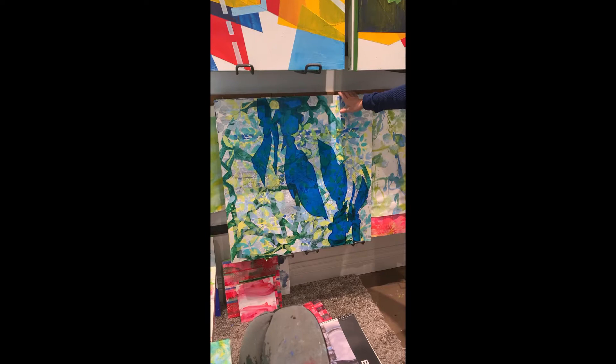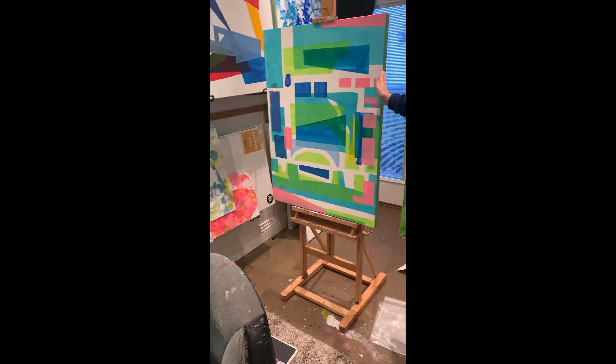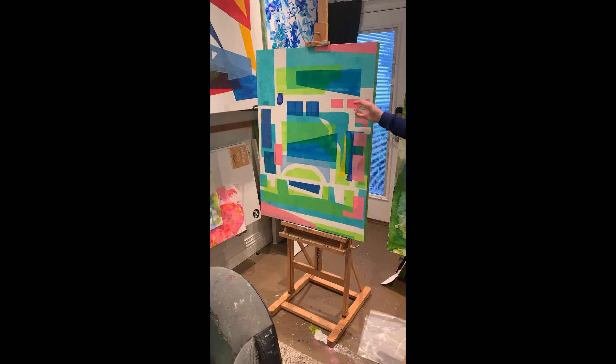Do you see the acetate? This one is a leftover from the geometric series — I finally finished it. I was looking at Louise Nevelson at the time, her body of structure.